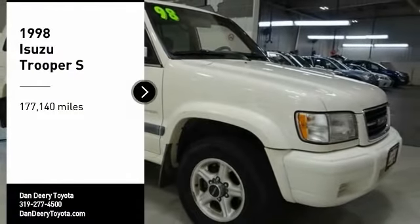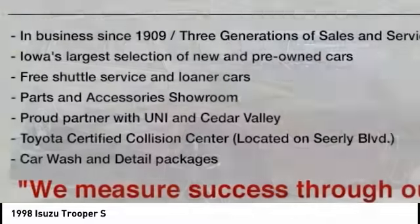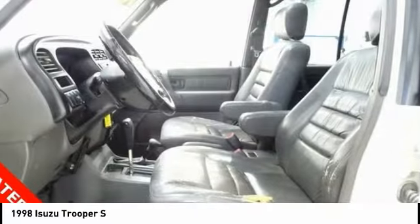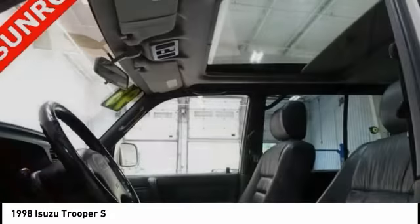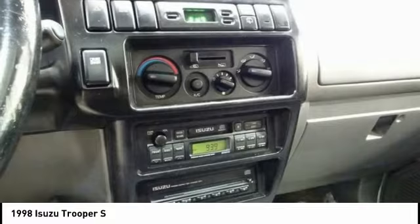We are pleased to show you the 1998 Trooper. The Isuzu Trooper is a big, smooth-riding and highly capable sport utility vehicle. It comes loaded with luxury features and can haul an amazing amount of gear. Its V6 is smooth and quiet.